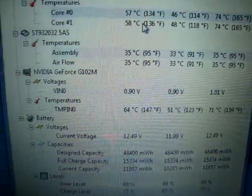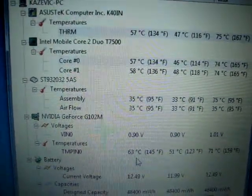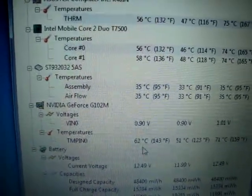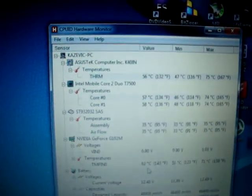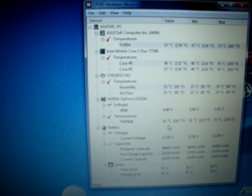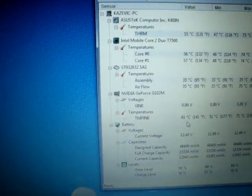If I downclock it to stock speed, the graphics card runs with the Core 2 Duo at idle at about 52 degrees, which is not bad at all. This small mod actually helped this laptop a lot — the ASUS K40IN with the dedicated graphics card. The ones without the graphics card have no problem at all, as the Intel integrated graphics does not produce a lot of heat, so that one copper path is perfect for it.